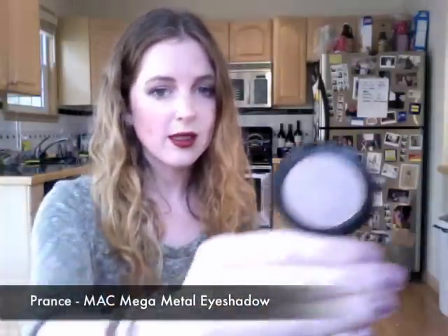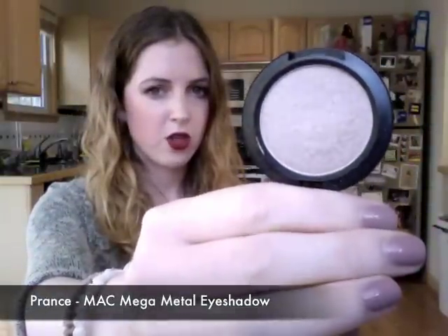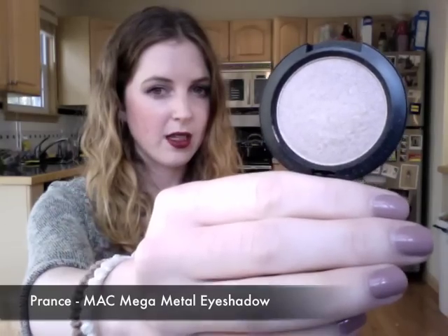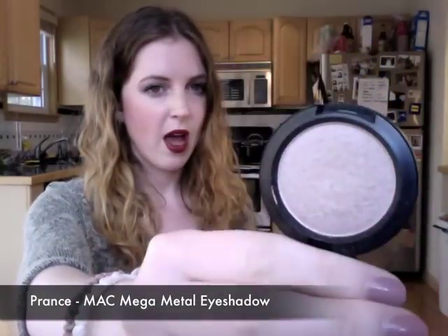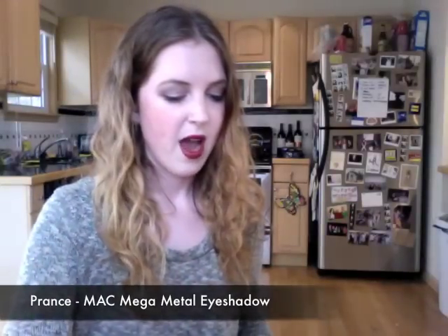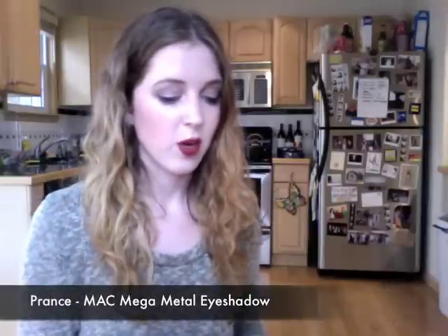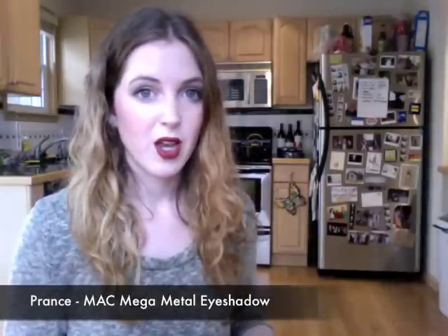I have also been loving MAC's Prance Mega Metal Eyeshadow. This has been my go-to eyeshadow for days when I really don't want to look like I'm wearing that much makeup but I do want a little something on. Pairing this Prance Mega Metal eyeshadow with my Smashbox Double Ended Brightener has given me such a fresh, awake look for the days when I'm really not fresh and awake because I have to wake up early and drive forever to school.